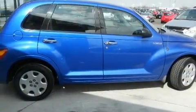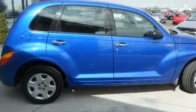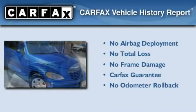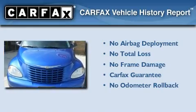With an EPA estimated rating of 29 miles per gallon on the highway, it's easy to see how you can save. Not to mention that this Chrysler qualifies for the Carfax Buy Back Guarantee.